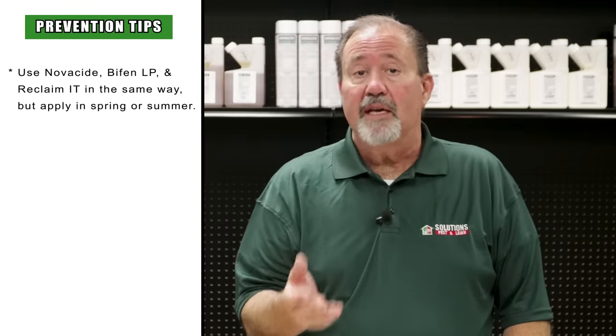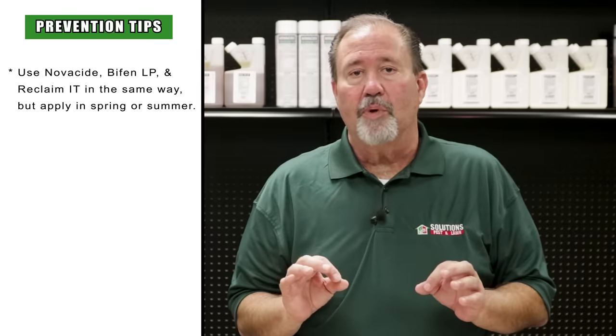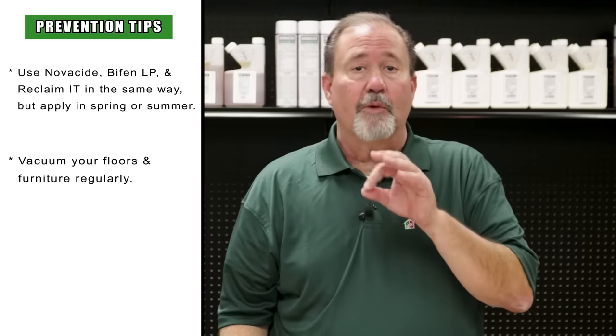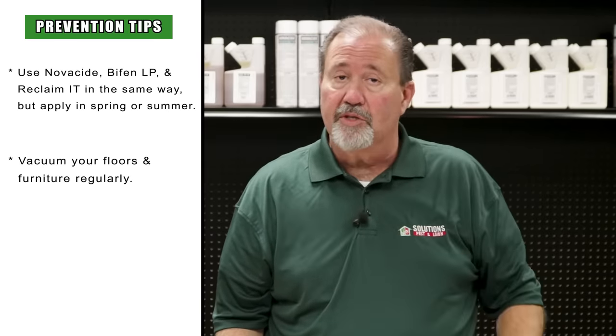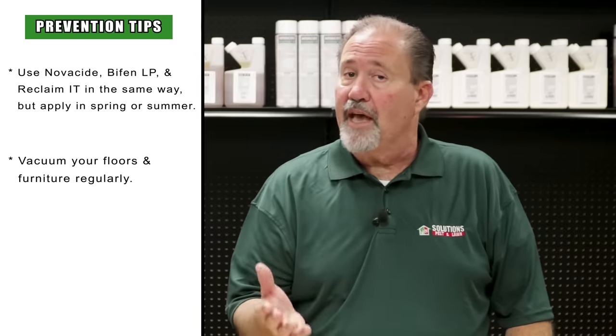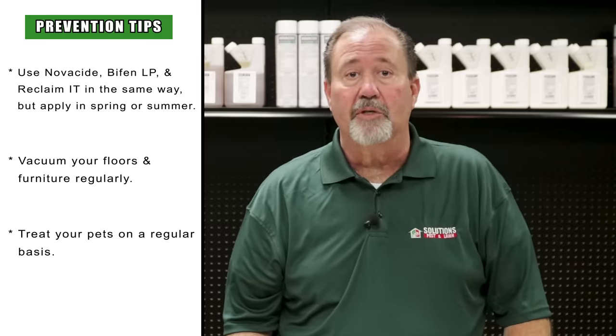The fourth step to the process is prevention. The prevention of fleas is no different than the control process for an active infestation — you'll use the same products. Novacide on the inside, and Reclaim IT and Bifen LP granules on the outside. The only difference is we're going to use these products in the spring and the summertime, when fleas are most active. We'll also want to make sure that we continue to vacuum on a regular basis on the inside. If it's a bagged vacuum cleaner, dispose of it outside after each vacuum. If it's a canister, rinse it out. Also, make sure that we treat our pets on a regular basis, either with the preferred spot-on or with the Petcor flea spray.